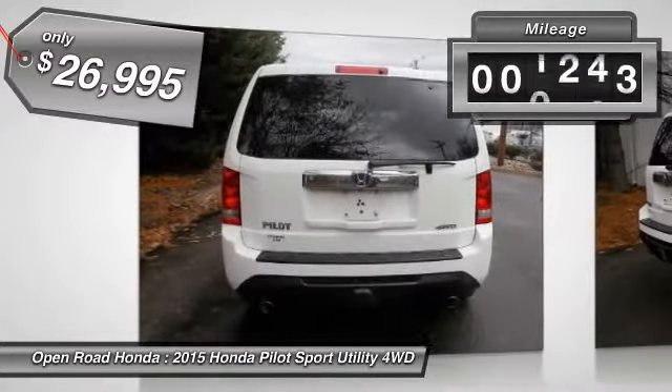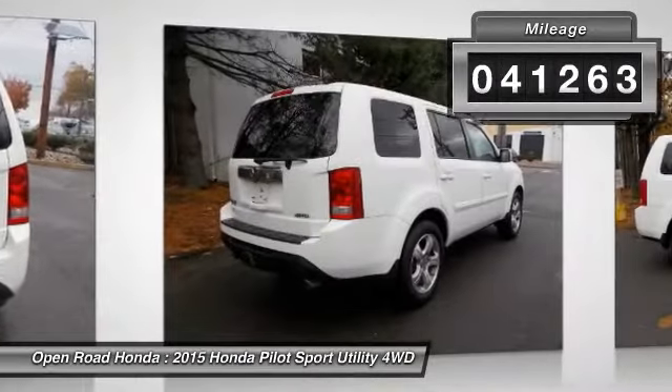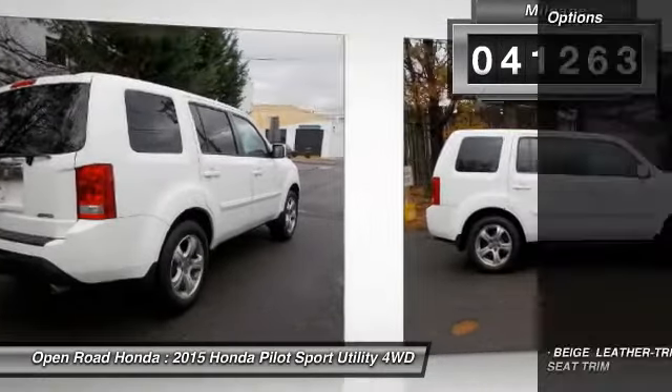This vehicle has less than 45,000 miles. Here are some of this vehicle's great options: stability control.